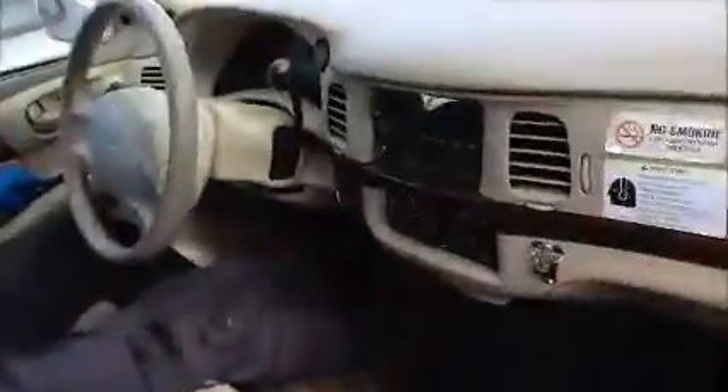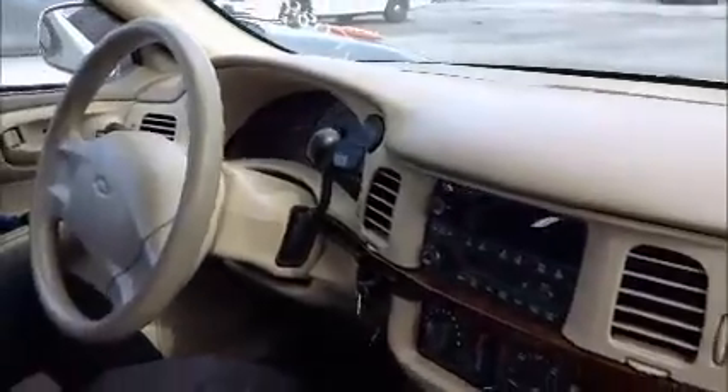Windows on this side are opening. AC is working.